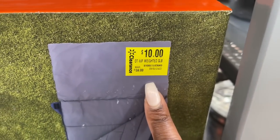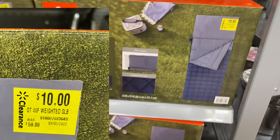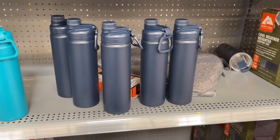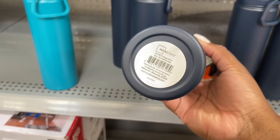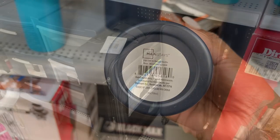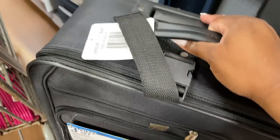I wanted to grab some of these weighted sleeping bags so bad, but I couldn't figure out a use for them and they'd be too heavy to ship on eBay or Amazon. This is such a good deal though — normally $59, marked down to only $10. The next thing I'm grabbing is these stainless steel checker bottles. They'll be great for my husband who's always out and about — and these are only $1.